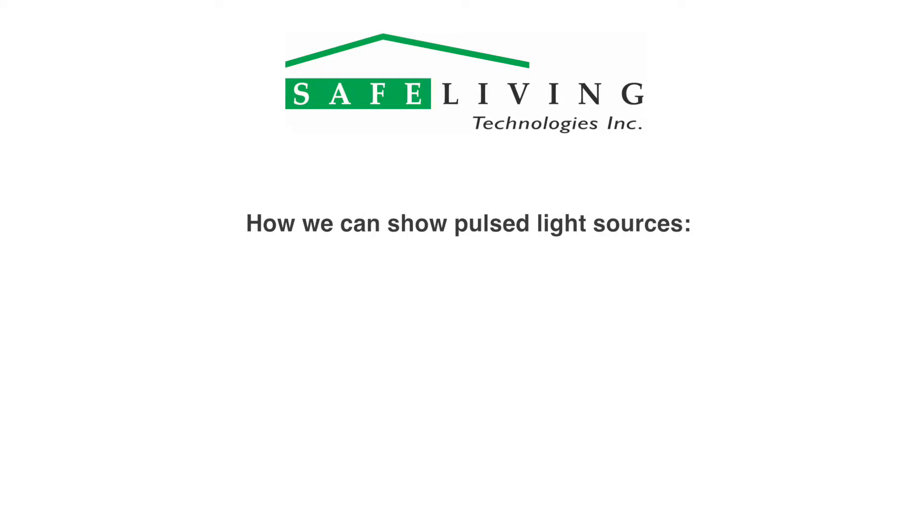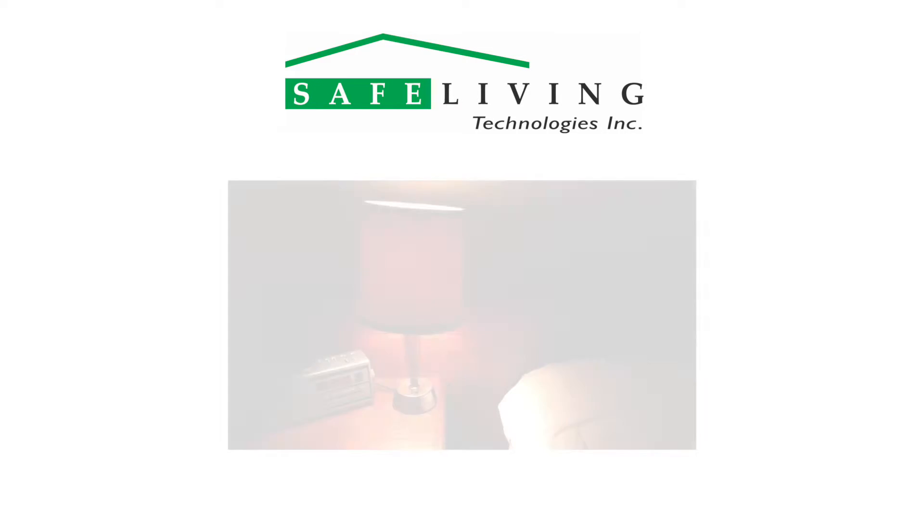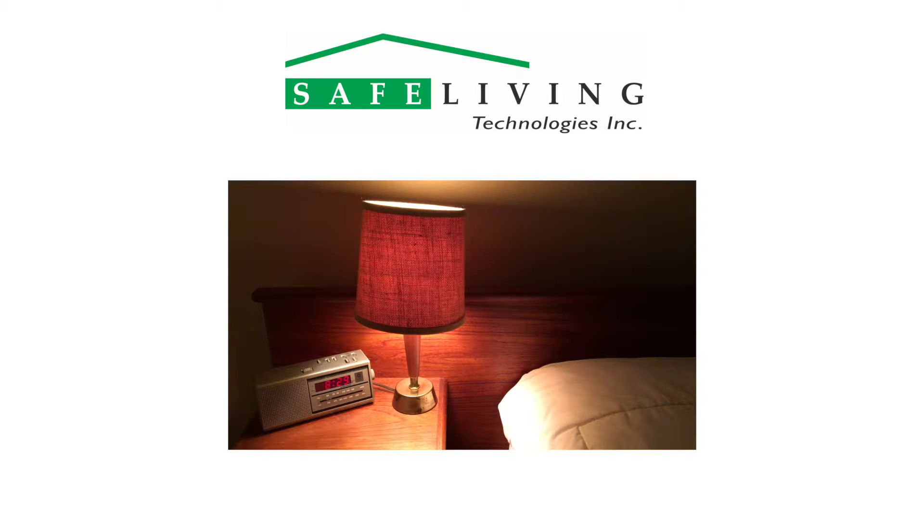To show the reality of pulsed electric light sources, we captured video at a very high frame rate and then slowed it down to the standard 30 frames per second. The results show what we are missing and what can cause eye fatigue or headaches. Here is an example of a bedside lamp and alarm clock — this is what we think we are seeing, but in fact the lamp and alarm clock display are flashing too quickly for most people to consciously notice.